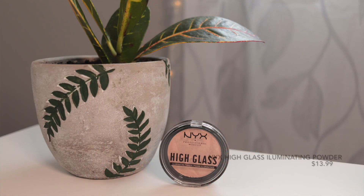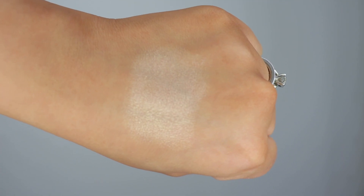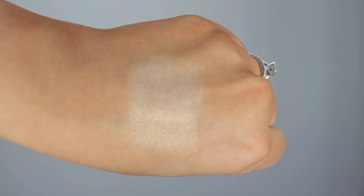This product was pretty much included in all of the drugstore makeup hauls I watched — it's the NYX High Glass Illuminating Powder and I got mine in Moon Glow. It's a highlighter and wow, it looked stunning when I swatched it the other day. It just feels like butter. It's like a nice gold highlighter and it just feels so soft. I can't wait to play with that.